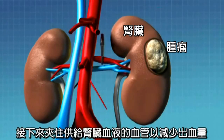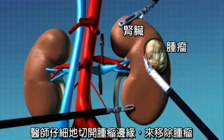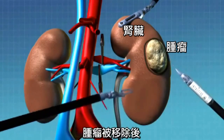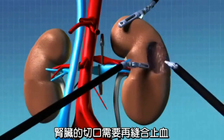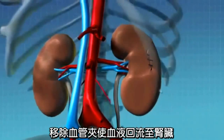Next, the vessels supplying blood to and from the kidney are clamped off to allow for the tumor to be removed. The surgeon then carefully cuts out the tumor following the scored line which was created earlier. Once the tumor is free, it is removed, and the incision on the kidney where the tumor used to be is closed.